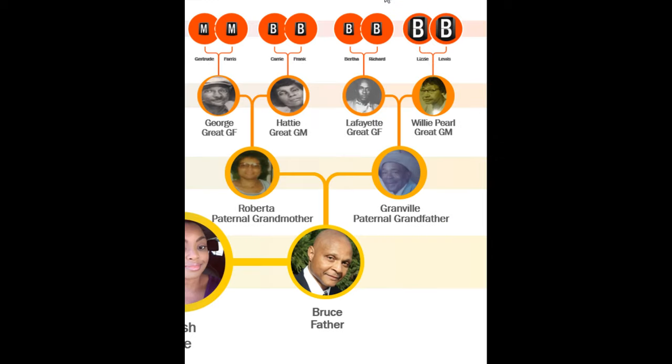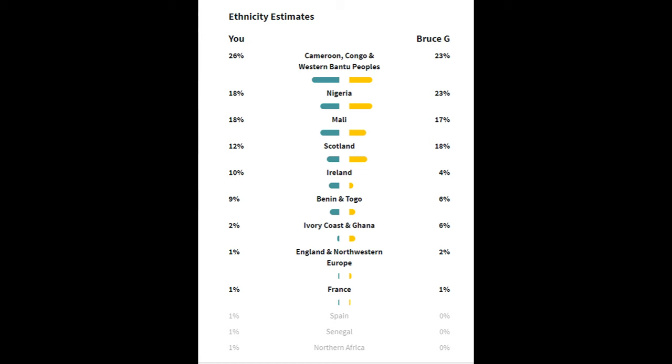Let's move on to my dad's ancestors. Like I mentioned earlier, my dad has taken the AncestryDNA test. His ethnicity estimates show he is 75% African and 25% European, just like me.